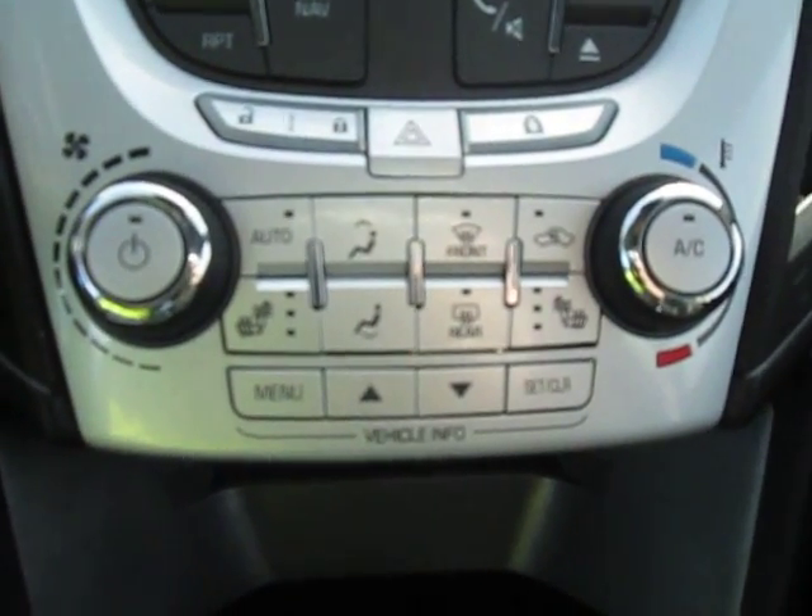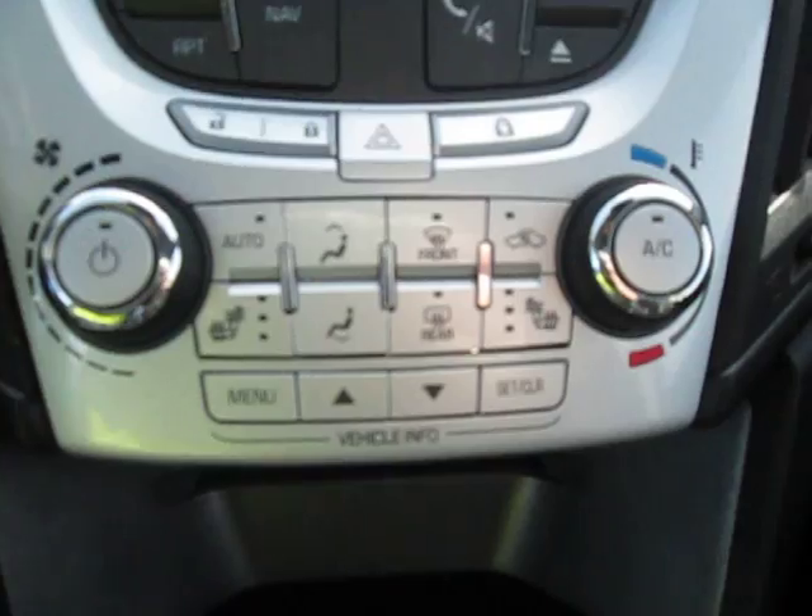Down below that, we have our climate control, good for any hot summer days or cold winter nights. And up top, we got our sunroof.